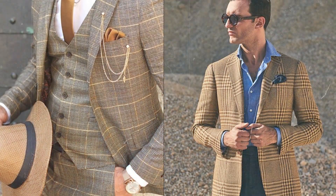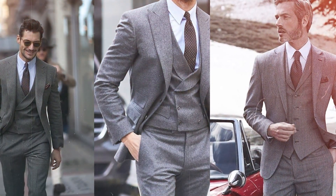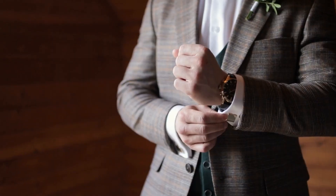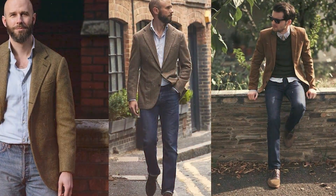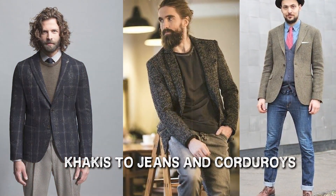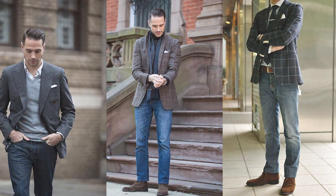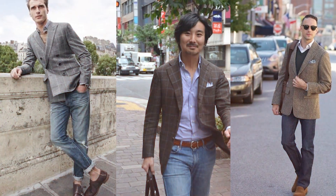Key to understanding the distinction between a sport jacket and a suit jacket is acknowledging their level of formality. A suit jacket demands a matching pair of trousers and is reserved for formal affairs such as business meetings, weddings, and black tie events. On the contrary, the sport jacket embraces versatility, allowing it to pair seamlessly with a variety of trousers — ranging from khakis to jeans and corduroys. This adaptability renders the sport jacket a chameleon of men's fashion, capable of elevating your style in both casual and semi-formal settings.